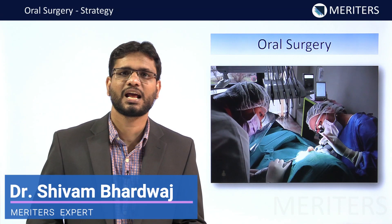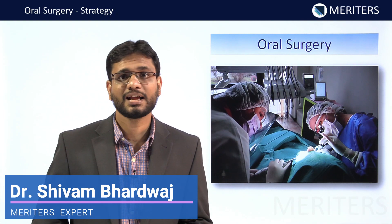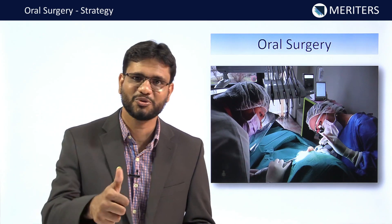Hi everyone, this is Dr. Shivam Bhardwaj and I will be discussing the strategy for oral and maxillofacial surgery. I will be telling you the books to read, the important topics, and of course the weightage of the subject, so stay tuned.